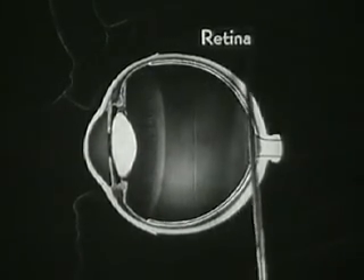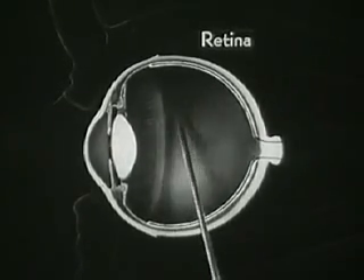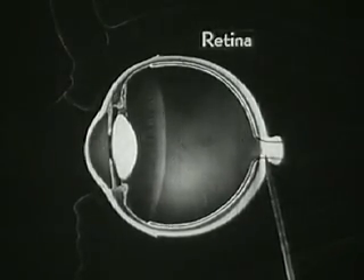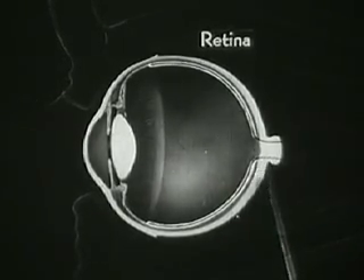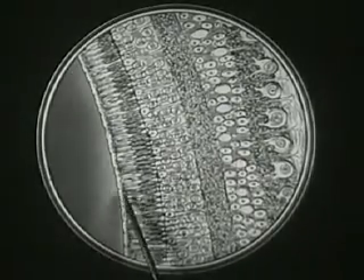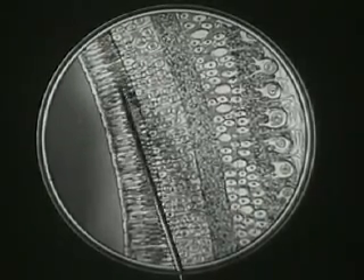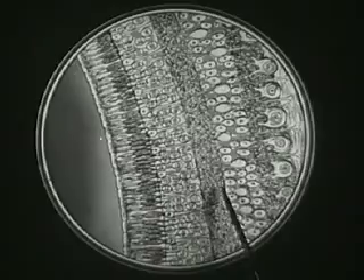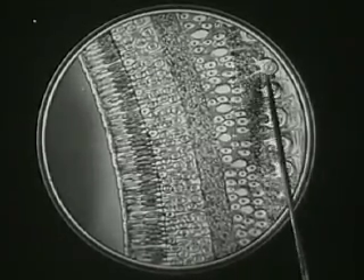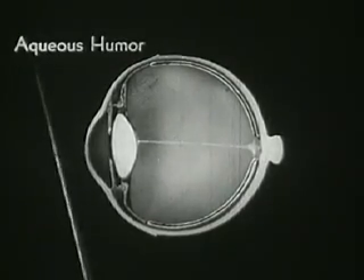The innermost layer of the eyeball is the retina, a very delicate structure. The retina is actually a part of the optic nerve which transmits the light impulses to our brain. The retina is the most important and complex structure in the eyeball. Magnified many hundred times, the retina is seen to consist of a complicated arrangement of rods and cones which convert light waves into nerve impulses in some manner which even science of today cannot fully explain.